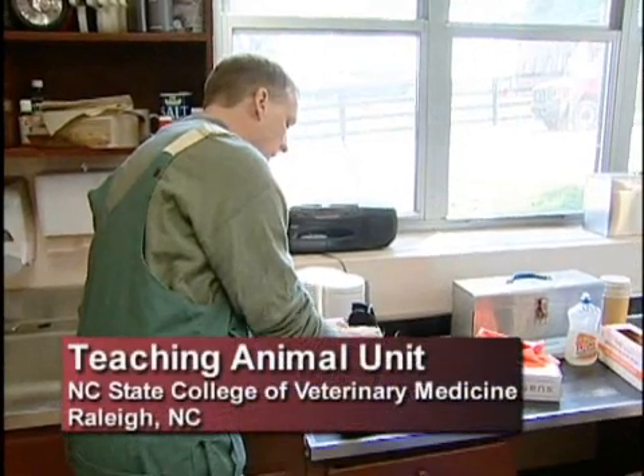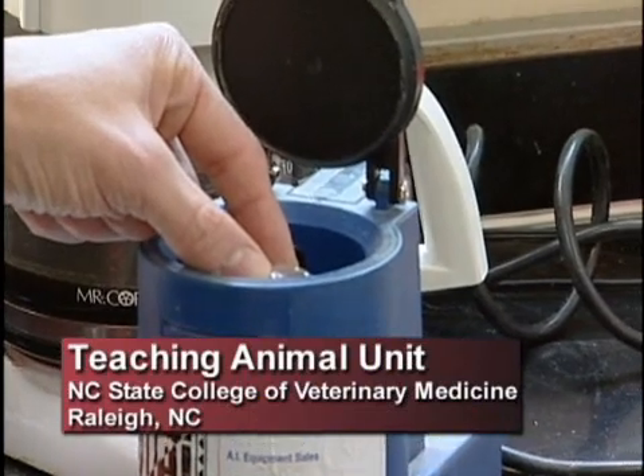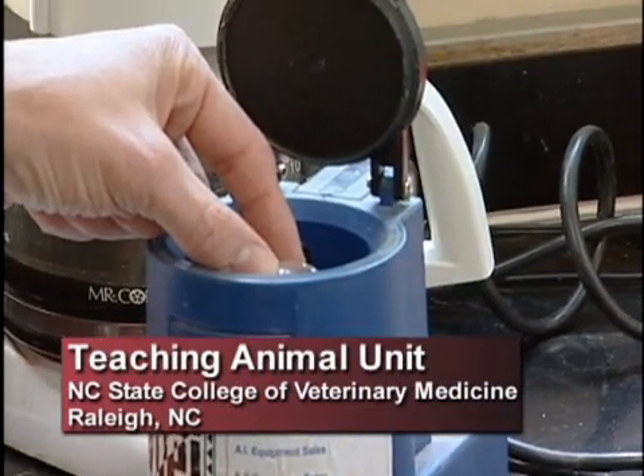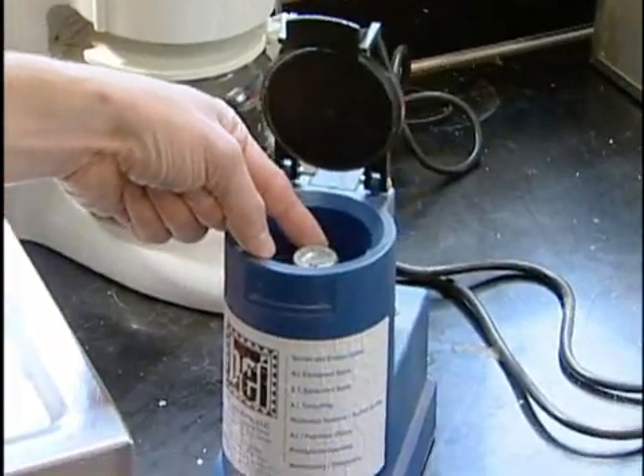Looking at the temperature range, every breeder is going to be a little bit different, but we're typically looking at 95 to 96 degrees as our goal.